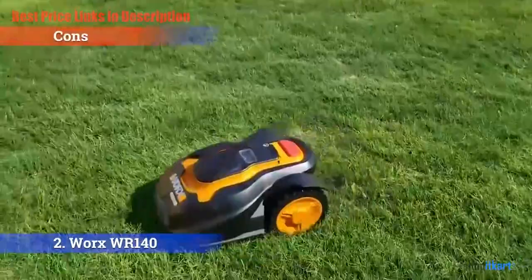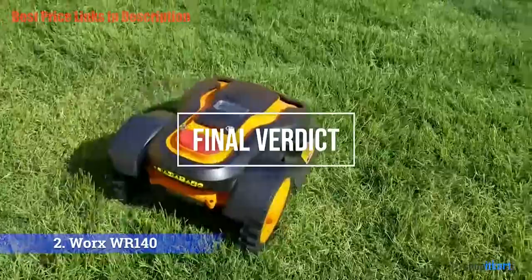For the final verdict: the WORX Landroid M20V is a relatively affordable smart robotic lawn mower with GPS and Wi-Fi, so you can locate and control it with your phone no matter where you are.